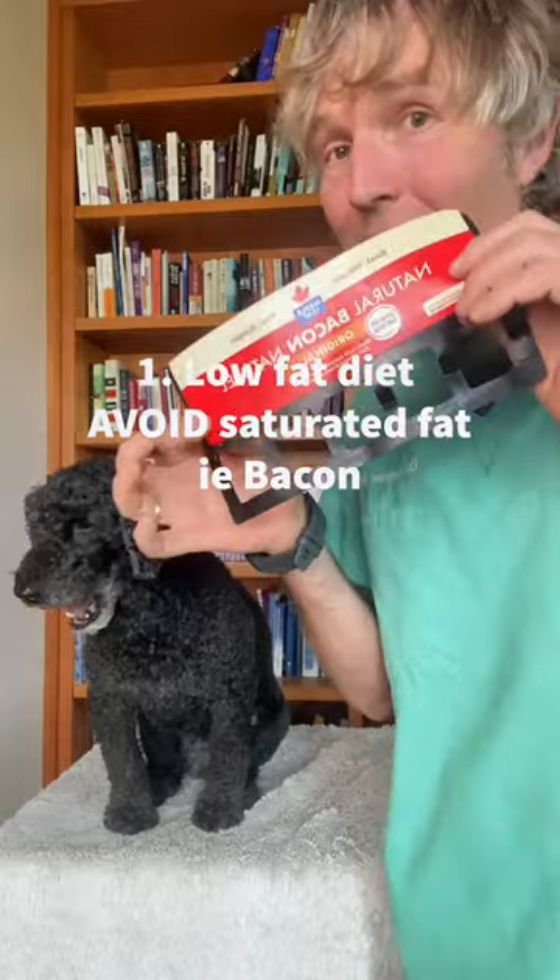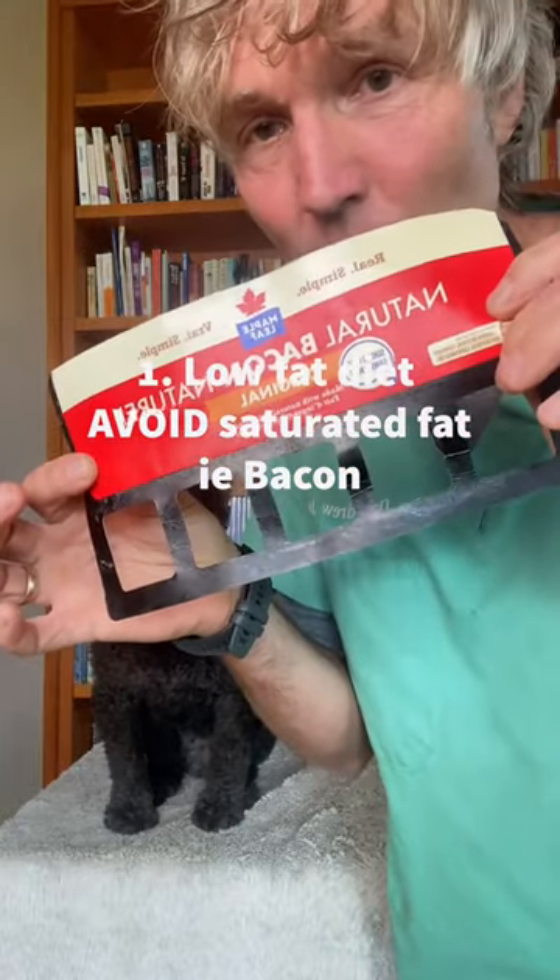Three things. Number one: avoid foods such as bacon that are really high in saturated fat. The pancreas is the main organ which produces digestive enzymes to break down fat. If you overload your dog's diet in saturated fat, that's one of the key reasons why dogs get pancreatitis.